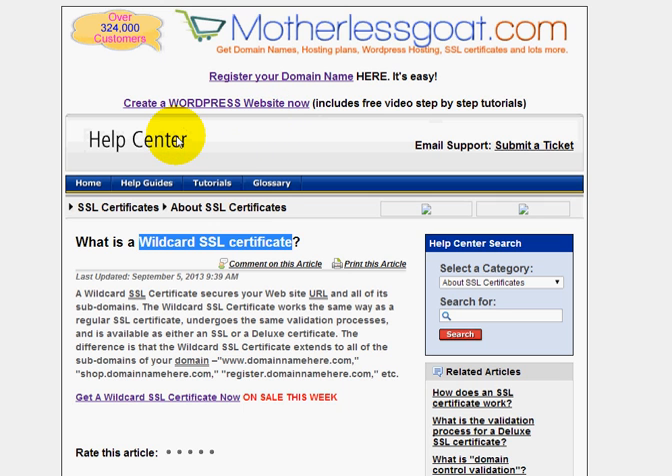One thing to note about wildcard SSL certificates — and it's very important — is that all the registrars sell wildcard SSL certificates. The encryption is the same, the ability to secure your multiple subdomains is the same. The only difference is basically the price.